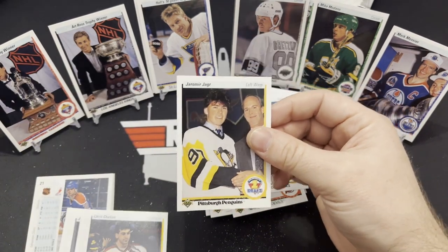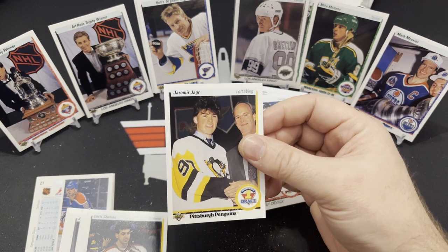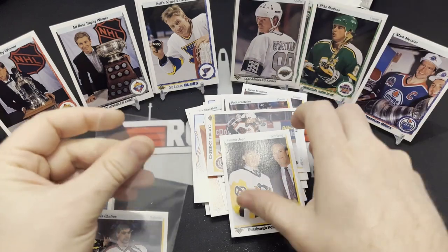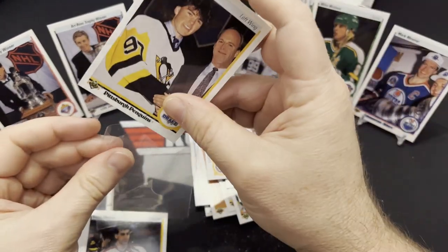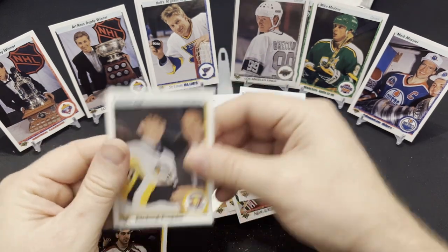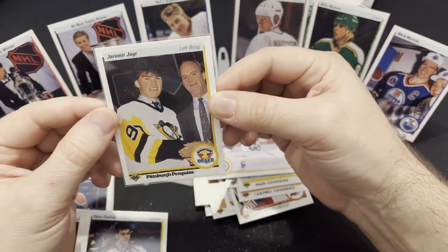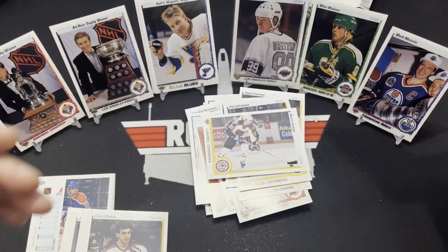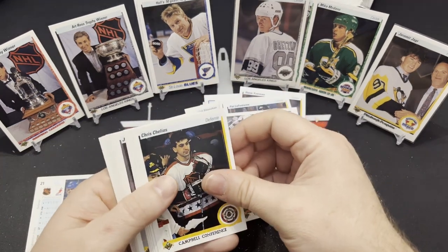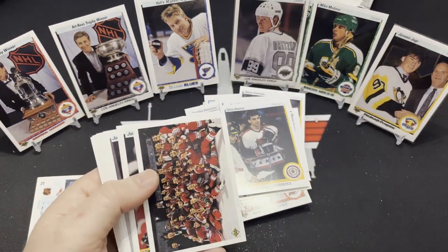I didn't realize that a Jaromir Jagr rookie card was going to be in here. There's a hit — possibly. Obviously it's not going to be worth tons of money, but that's a nice cool card. I like that. Let's get that in there. Very cool — nicely centered, a little bit left though. I didn't know I needed to be looking out for that, but now I do. And knowing is half the battle, everybody.